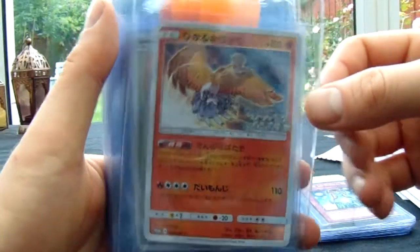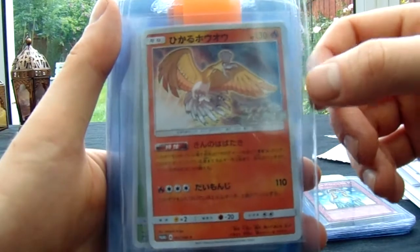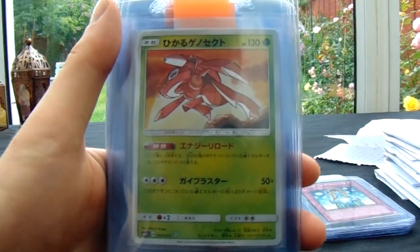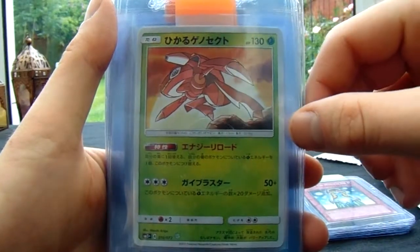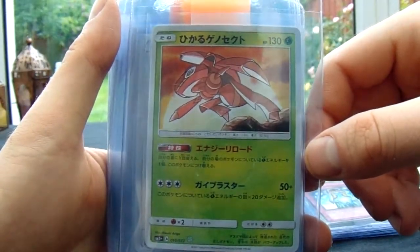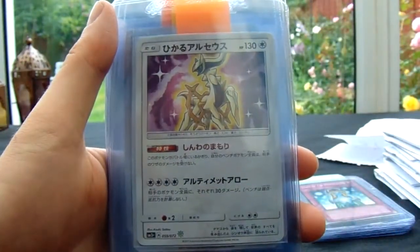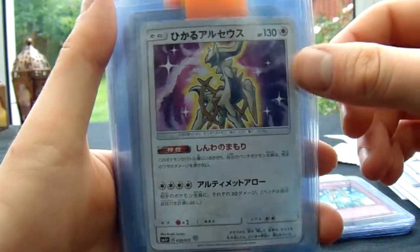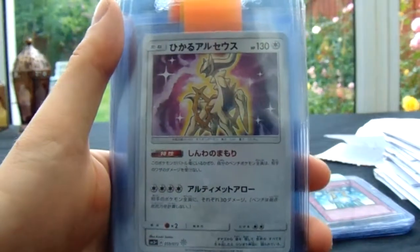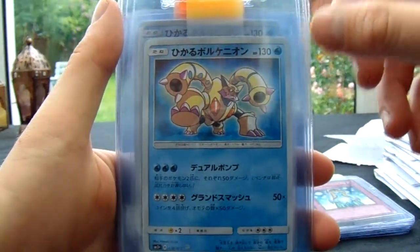And then we have some really new cards — these have literally just come out of Japan. The Shining cards. So this is just Shining Ho-oh. I have no idea what that one is. Someone let me know — Arceus? Why don't I know what that is? That's going to really bother me now. I bet it's really obvious.